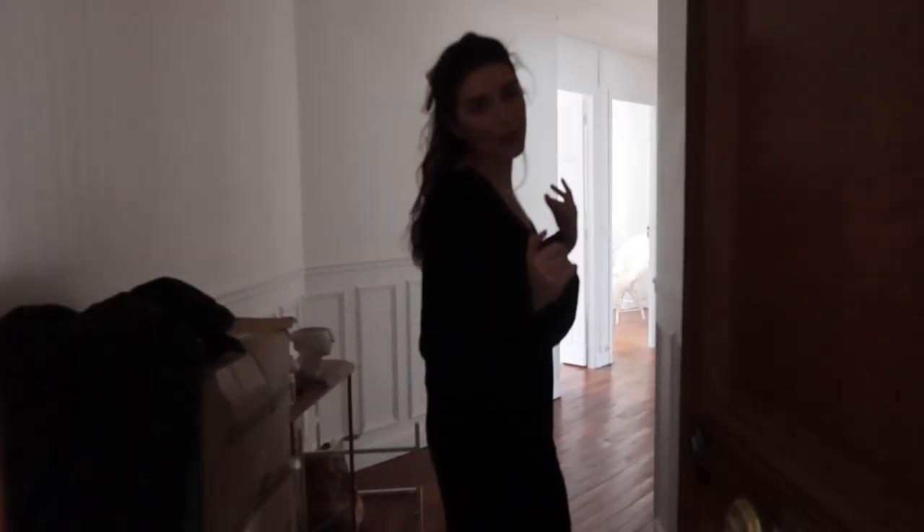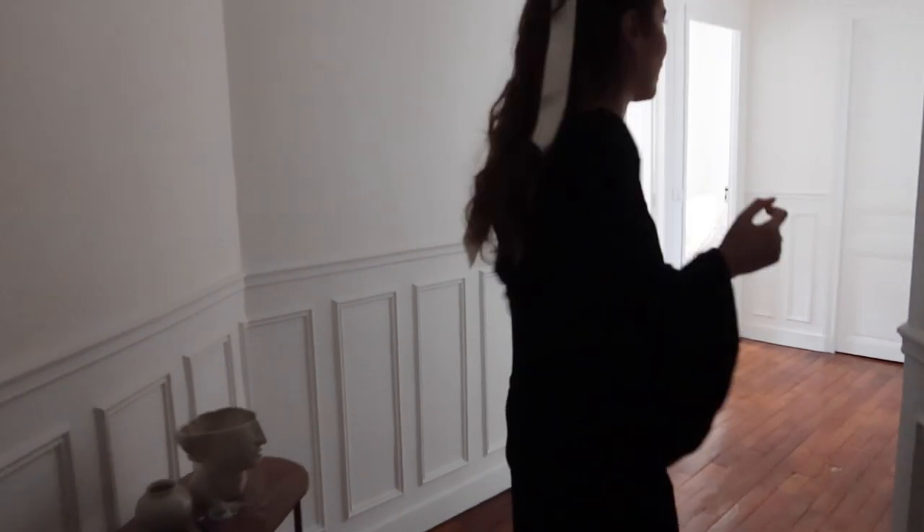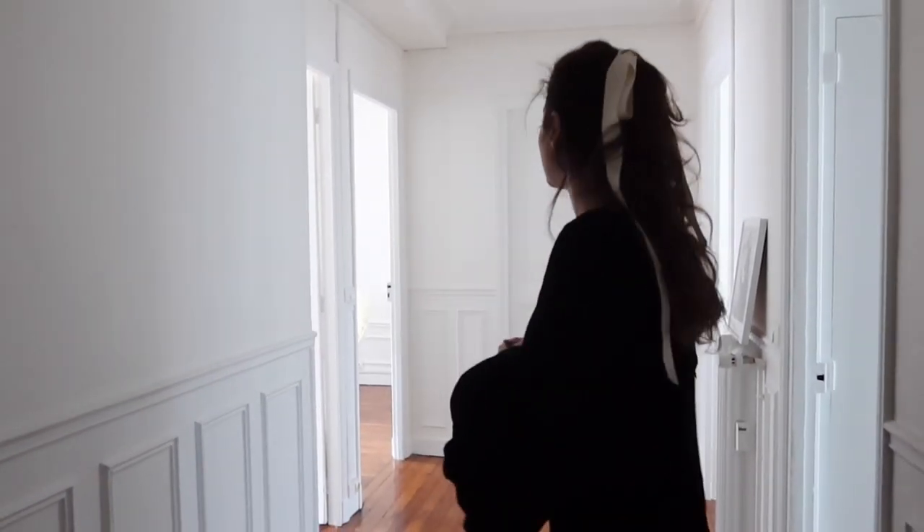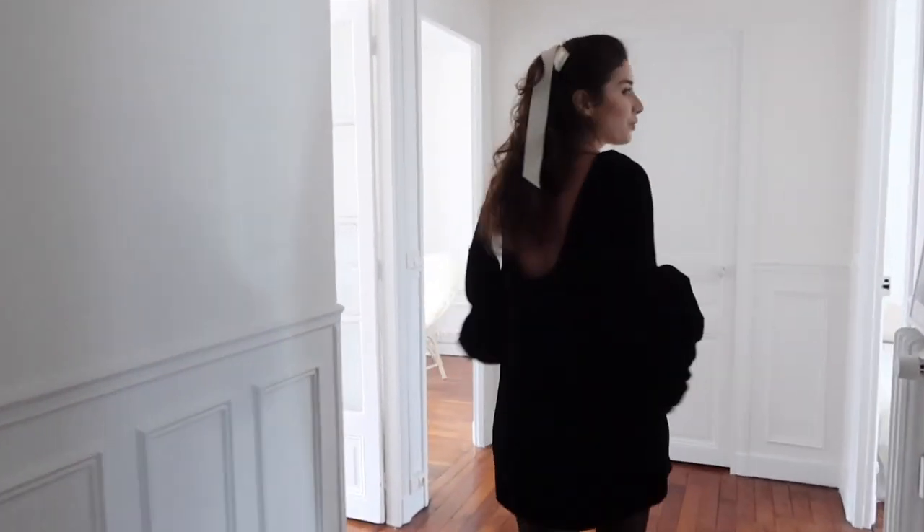Let's start with the entrance. It's quite spacious and you can access almost every room from here. I really love it because it's super big — it could actually be a room on its own. Let's go to the bedroom first.